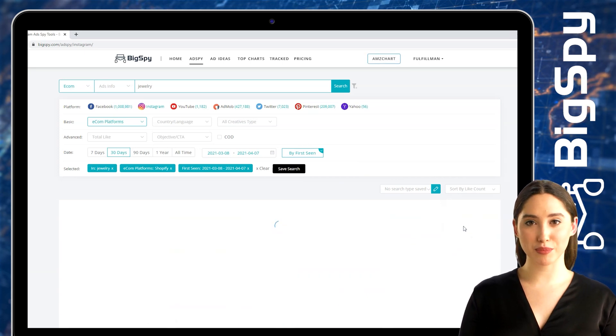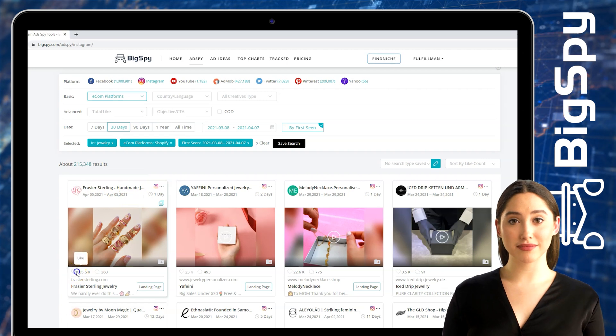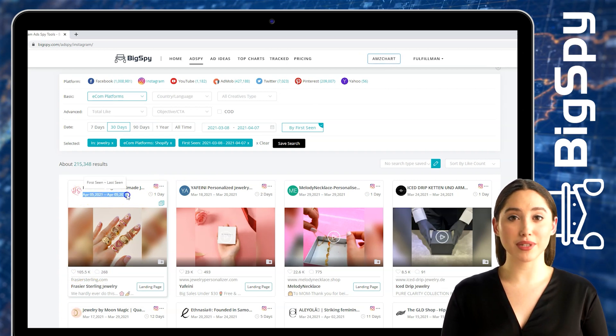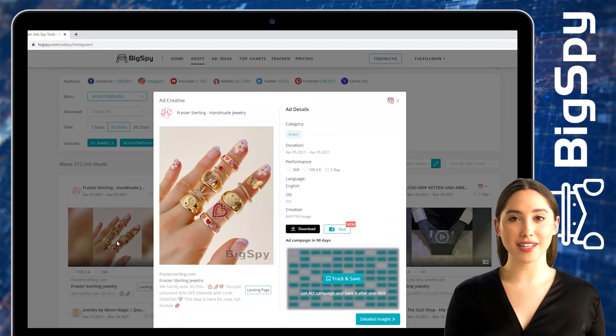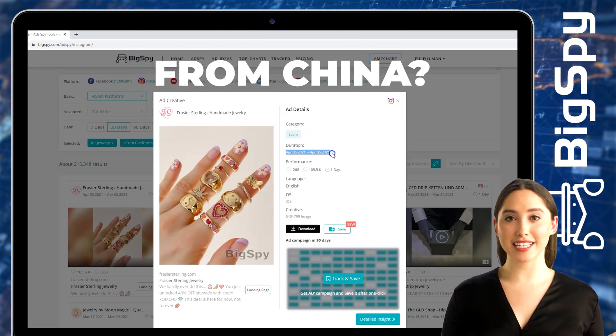Now I will introduce to you the first winning item. It's a ring with different designs by Fraser Sterling online store. You can see the number of likes and comments here and also the date it was posted. Just click 'View More' so you can see the ad details of this product. It will show the duration, date, and performance which includes likes and comments.